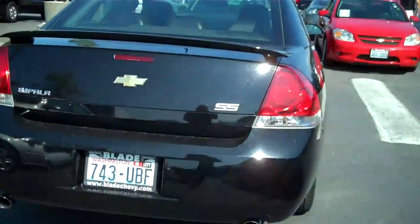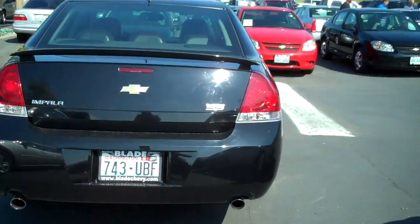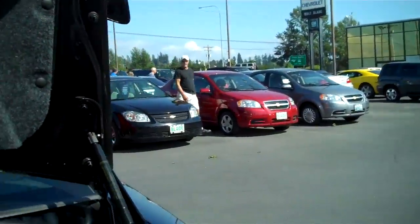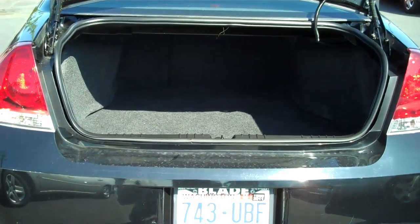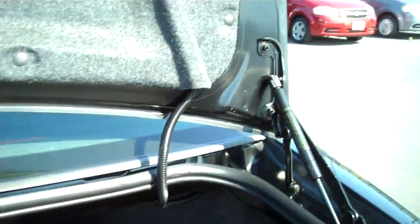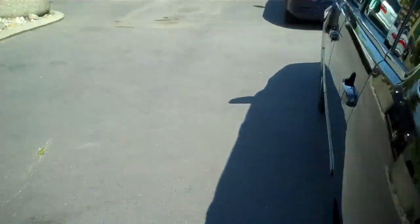Here we are coming around the back. Let's take a look at the trunk. Just because it's a sports car doesn't mean you can't fit everything and the kitchen sink in there, and that's what this trunk is designed for — your golf clubs, your skis, groceries, you name it.